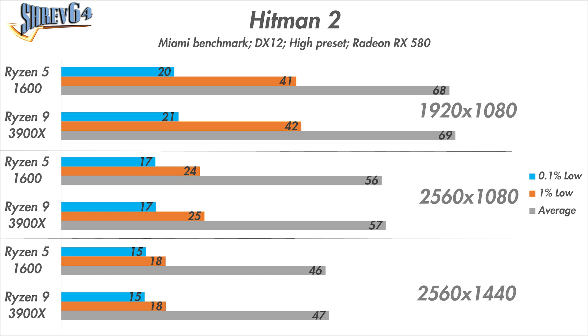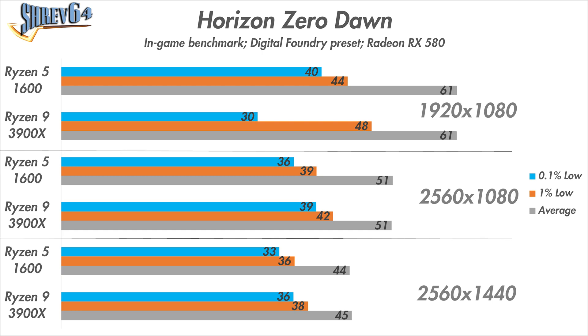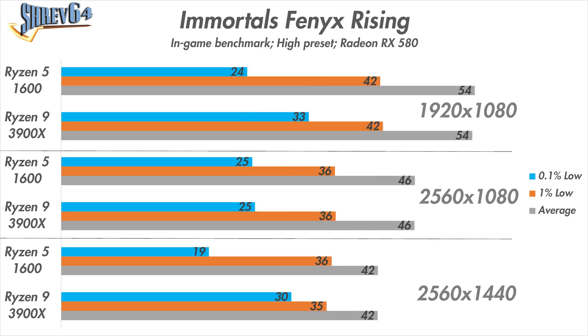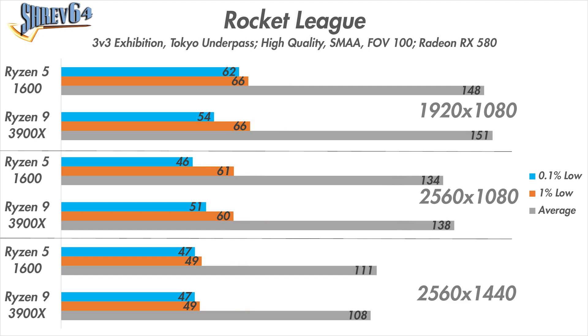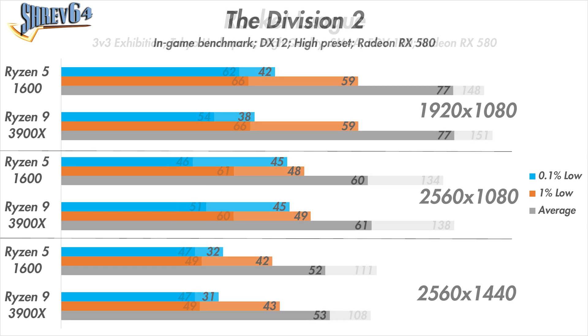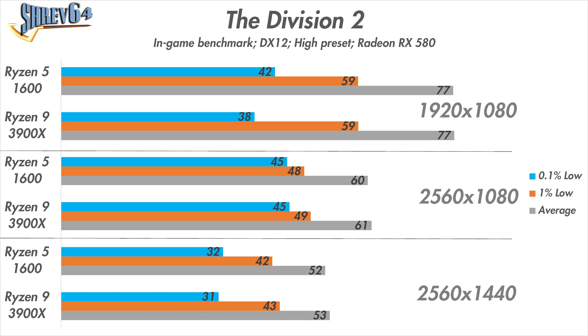Moving on to Hitman 2, the processor upgrade did nothing to alleviate performance at any resolution — and that's kind of the trend with the rest of the games on this list. Horizon Zero Dawn showed a similar case: a little increase in the 1% and 0.1% lows, but average framerates remained unchanged. Same thing with Immortals Fenyx Rising — a slight uplift in the 0.1% lows, but average framerate was the same. Metro Exodus, Rocket League, and The Division 2 all tell the same story — not much performance difference between the two processors.